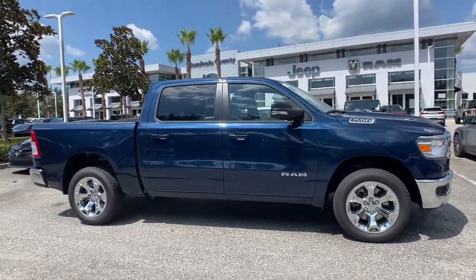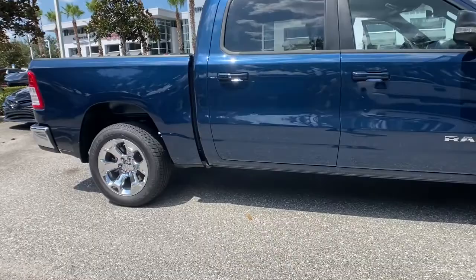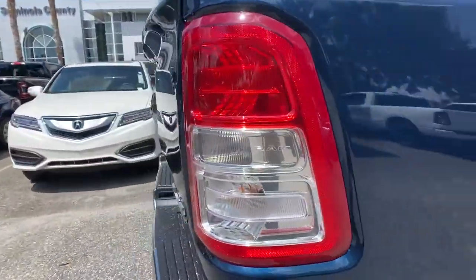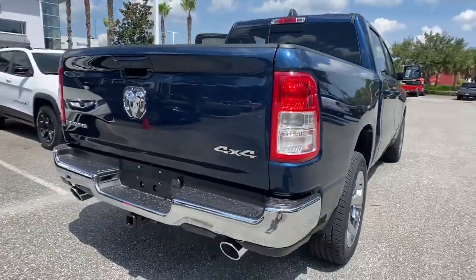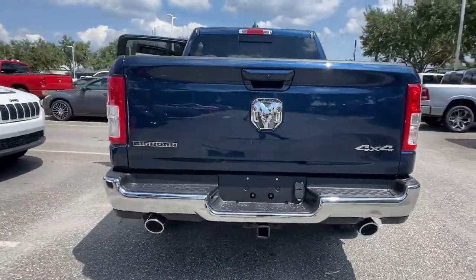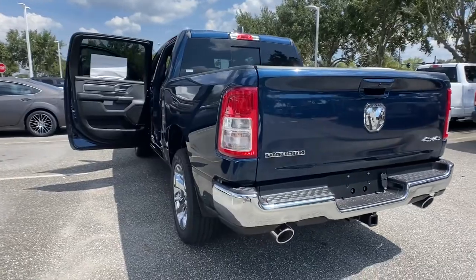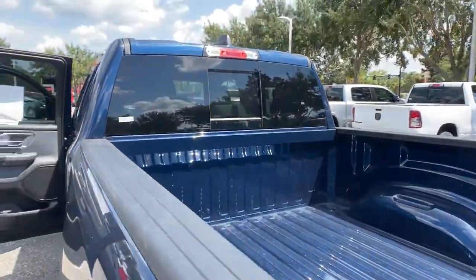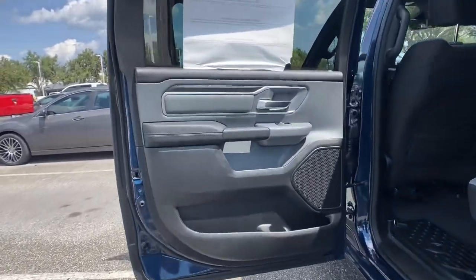The following are some of this vehicle's highlighted options: keyless entry, 8-cylinder engine, heated mirrors, keyless start, fog lamps, backup camera, 4-wheel drive, steering wheel audio controls, Bluetooth connection, leather steering wheel. Get the truck that's both strong and comfortable to drive. Get into the Ram 1500.